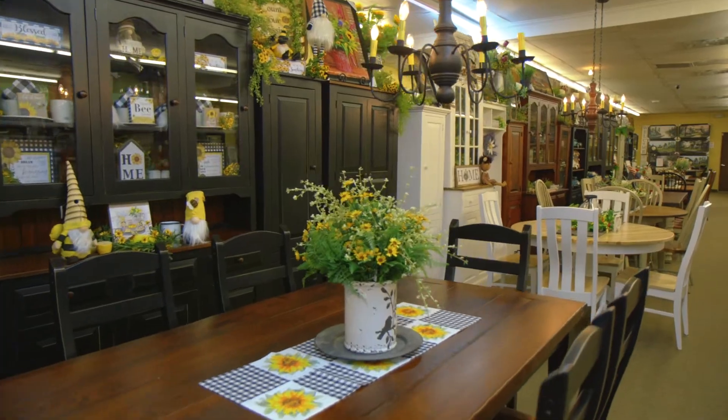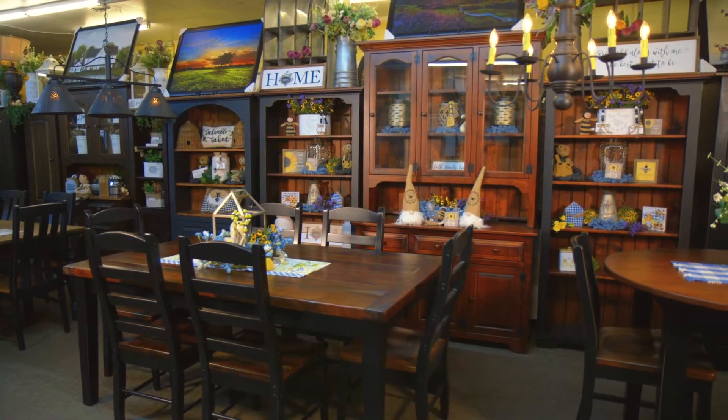Selecting the perfect table for your space can be a challenge. At KC Collections, we're happy to help you find the perfect table.